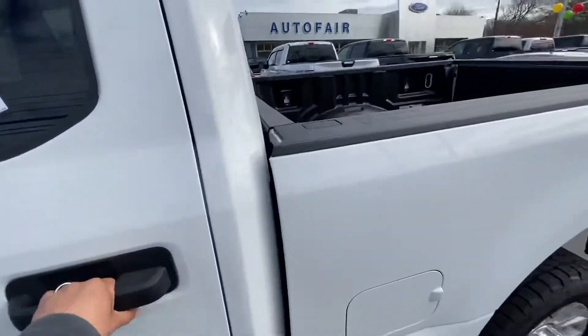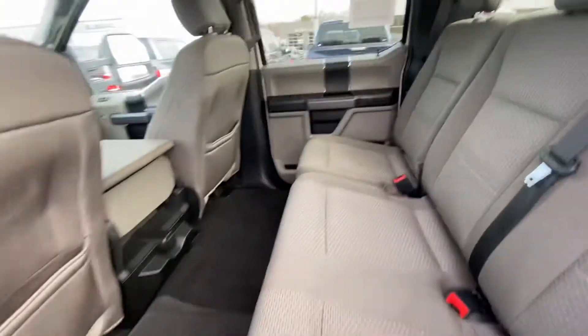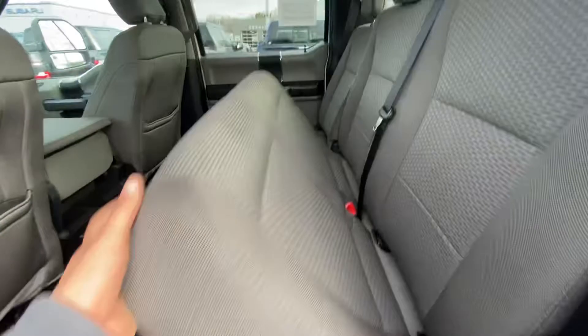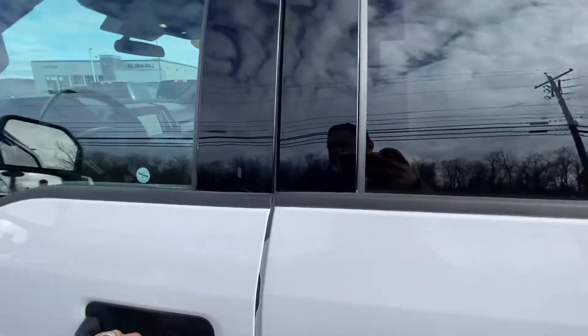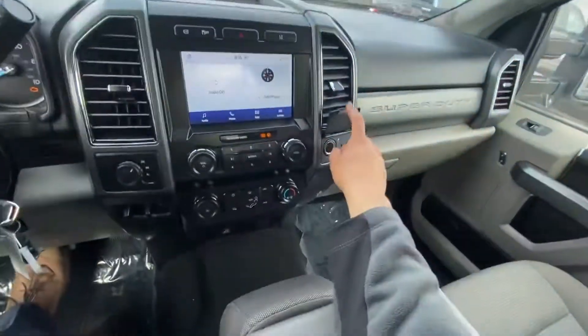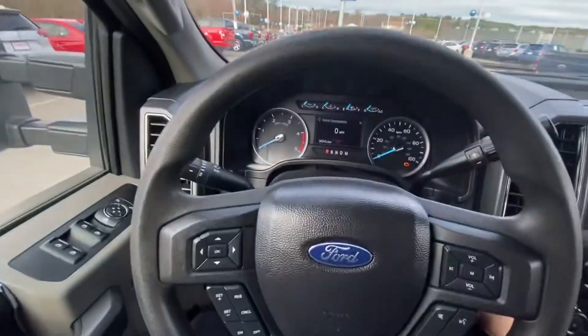This one is the 40/20 split, so you get the smaller seat and the two bigger seats on this side. I'm going to be moving towards the driver side. So this one's the 6.7 diesel — very clean. Over here you have your engine braking, lane keeping assist, your 12-volt and 110-volt outlet.